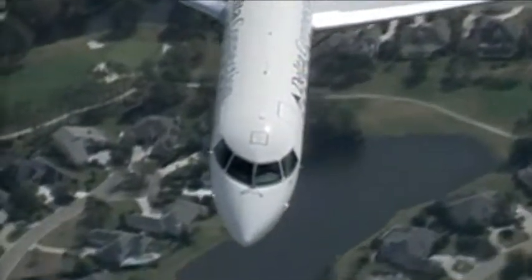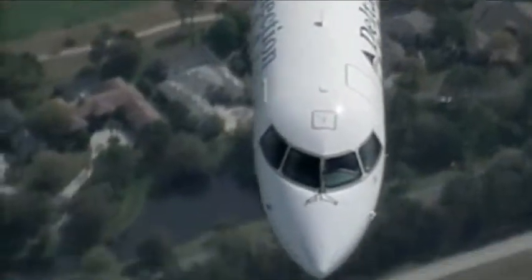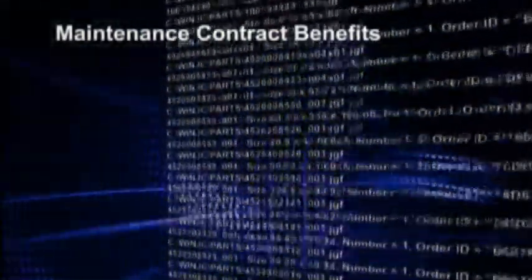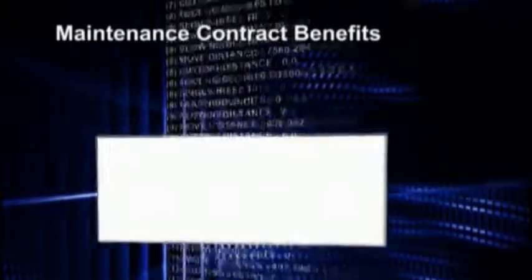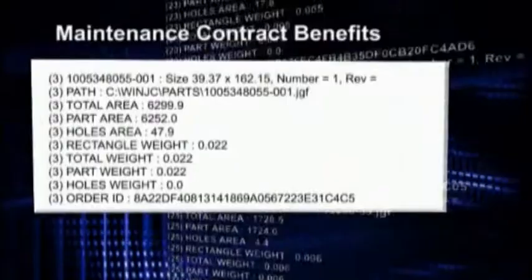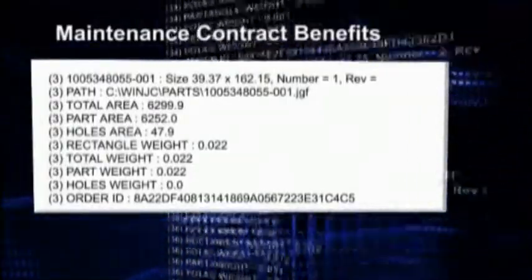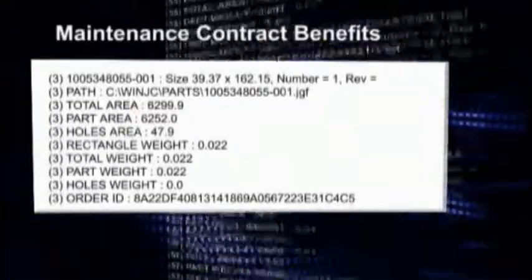Jetcam regularly releases new versions of the software, with new features covering every cutting technology. The company subscribed to an annual maintenance contract, which has continued to yield additional savings. The contract delivered a further benefit that allowed the company to analyse each individual machining operation. Tool data can be broken down, which allows Bombardier to target cost reduction exercises.